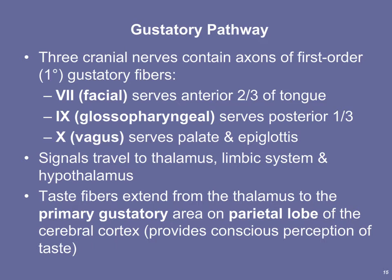The cranial nerves that transmit taste are numbers 7, 9, and 10. Cranial nerve 7 — the facial nerve — innervates the anterior two-thirds of the tongue. Cranial nerve 9 — the glossopharyngeal nerve — serves the posterior one-third. The vagus nerve, cranial nerve 10, innervates the palate and epiglottis, where we also have some taste buds. Sensory information travels from the sensory neurons to the thalamus, limbic system, hypothalamus, and eventually the gustatory cortex in the parietal lobe, where we first become aware of taste and recognize specific tastes.